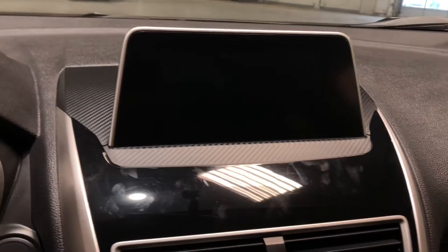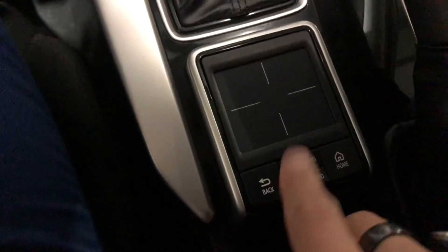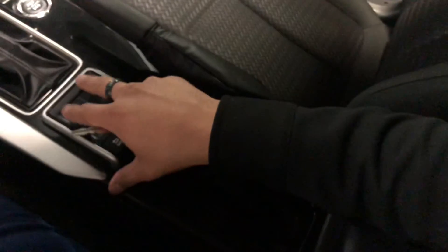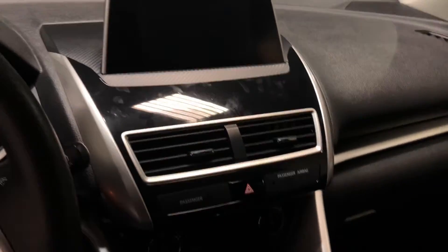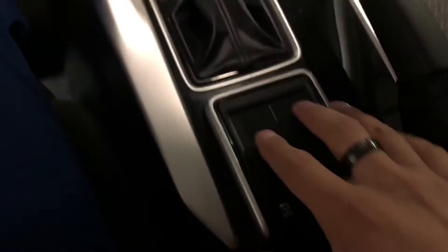Here in the middle you have your touchscreen for all your media needs, which can be controlled with this touchpad here — very easy and accessible. As you can see, my arm lines up and makes it easy to reach, so I don't have to always go and touch it with my hand and can just control it from here.